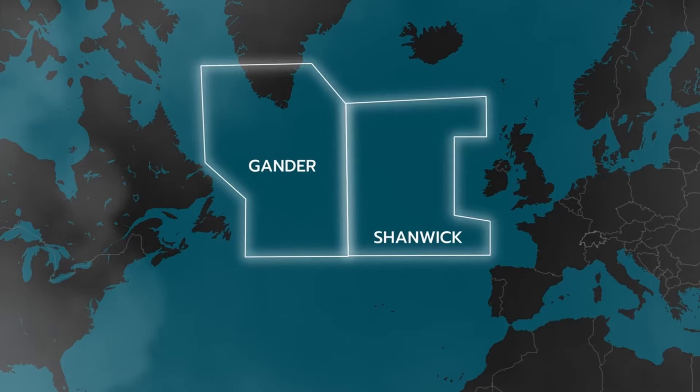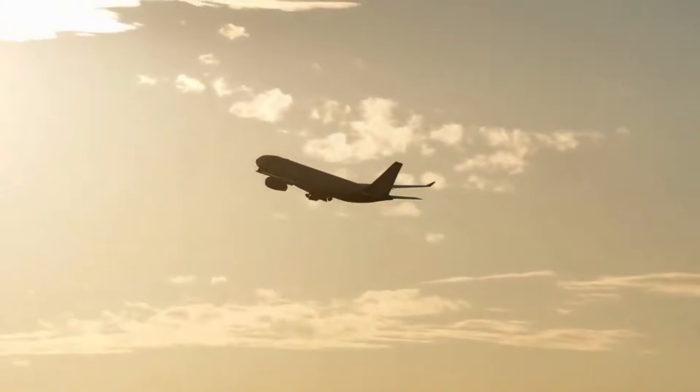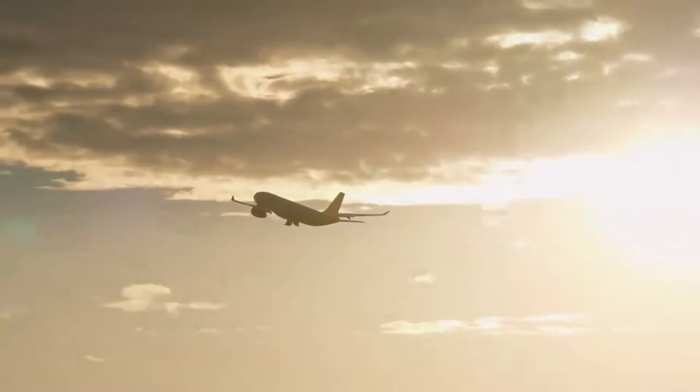Each day, they handle a vast number of planes that usually depart around the same time. Flights will depart Europe around the later morning hours or around lunchtime to arrive in the US in the afternoon. On the other hand, flights in the US will generally depart towards the evening hours, in order to arrive in Europe early in the morning. This creates two waves of traffic that need to be handled efficiently.